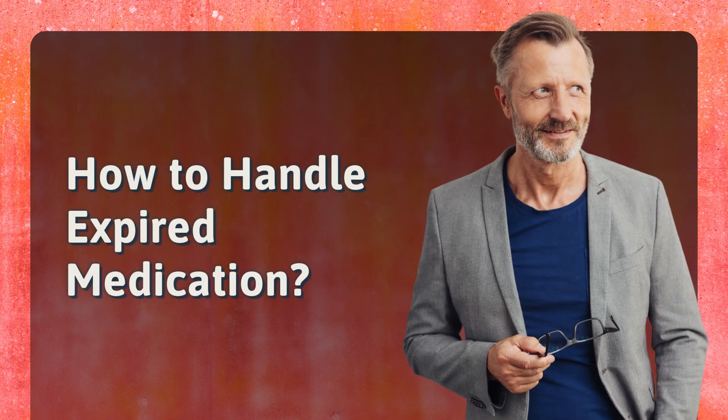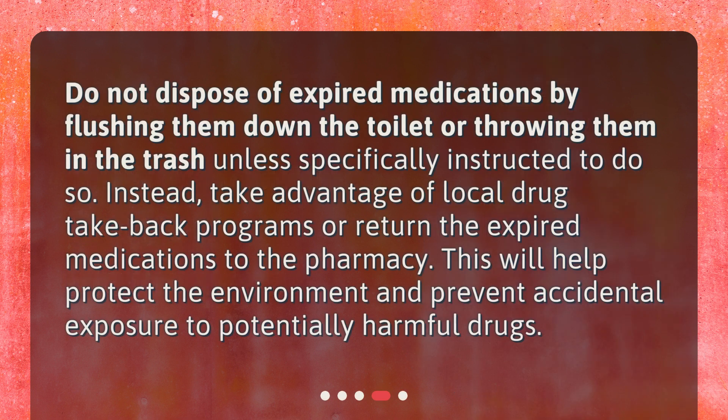How to handle expired medication? Do not dispose of expired medications by flushing them down the toilet or throwing them in the trash unless specifically instructed to do so. Instead, take advantage of local drug take-back programs or return the expired medications to the pharmacy. This will help protect the environment and prevent accidental exposure to potentially harmful drugs.